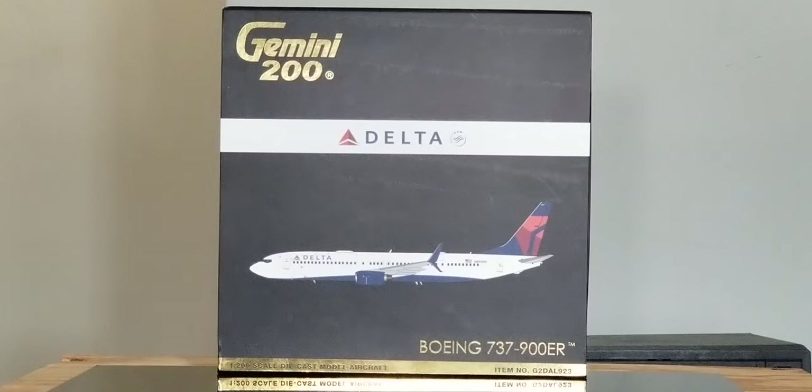Delta officially commenced operations on June 17, 1929 and was officially incorporated as Delta Air Corporation on December 31, 1930. They eventually relocated their corporate headquarters to Atlanta, Georgia sometime in 1941 and operated under the Delta Air Corporation name up until 1945, when the name was eventually changed to what has become known to the world today as Delta Airlines.